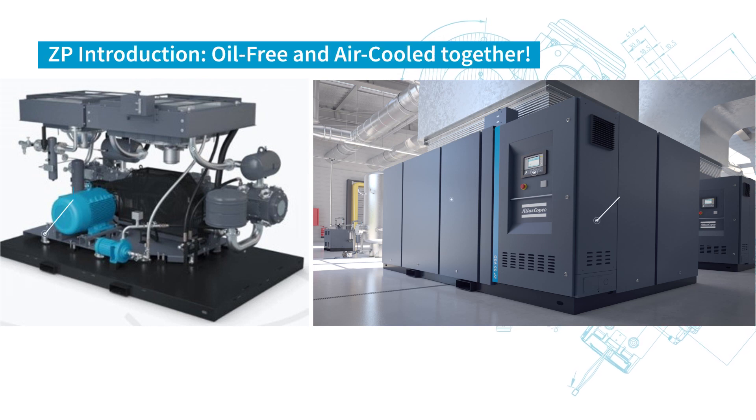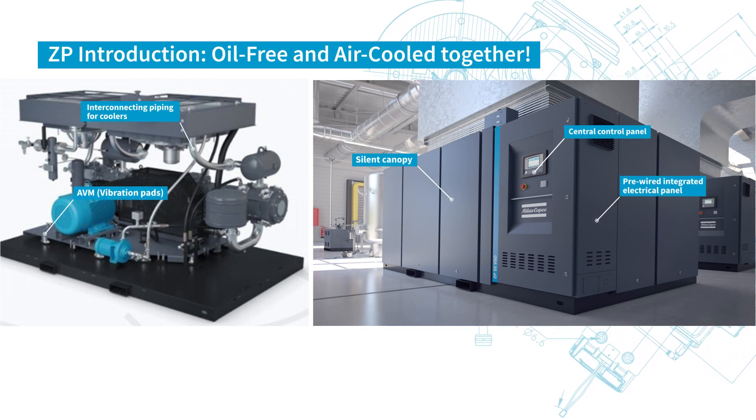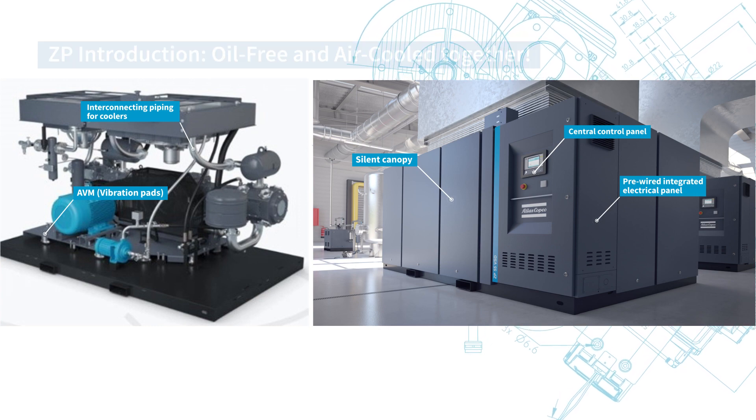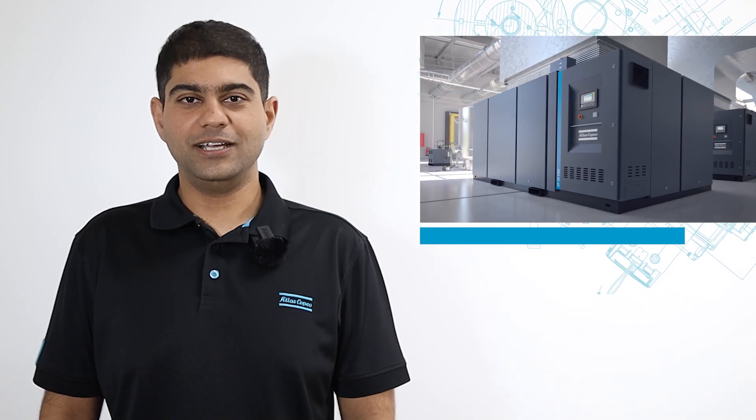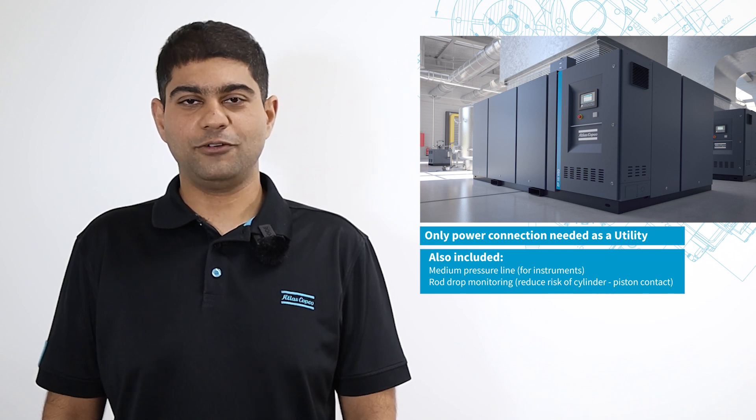Welcome to the ZP — a true air-cooled, oil-free, high-pressure plug-and-play compressor. All you need is power to generate compressed air. Thank you for tuning in.